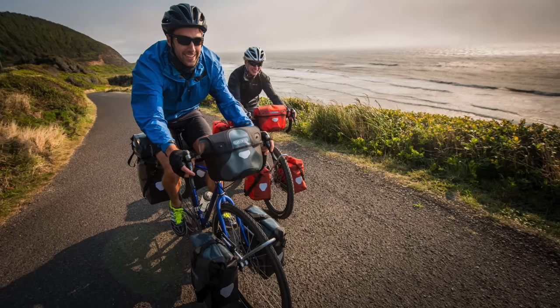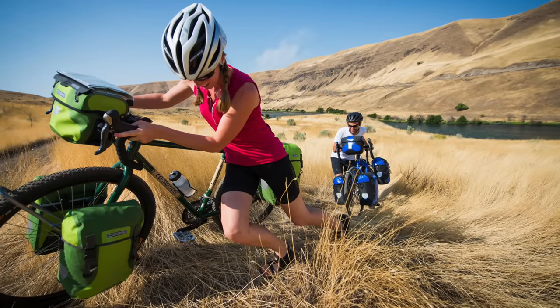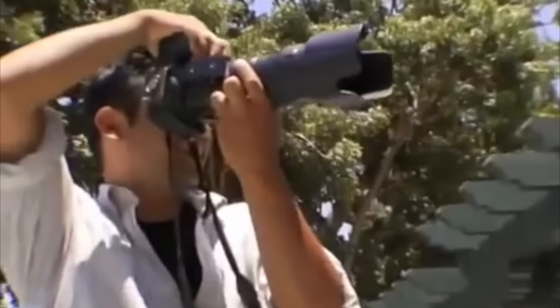Hey there Pathless Peddlers! In this video I'm going to talk about something near and dear to my heart and that's photography. Lots of long-time followers know that I've been a working photographer and now videographer for the last decade. In this video I want to give you my top 5 tips from a decade of shooting from the bicycle and shooting bikes.